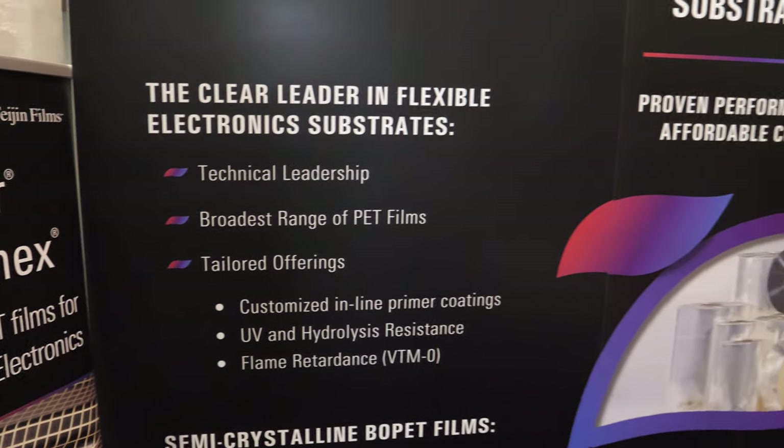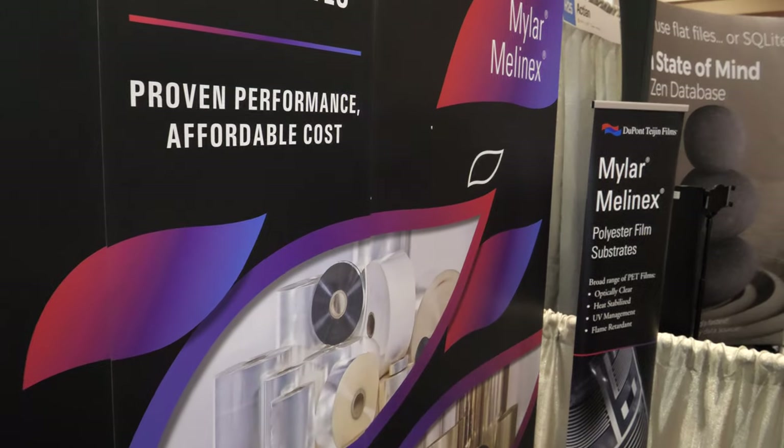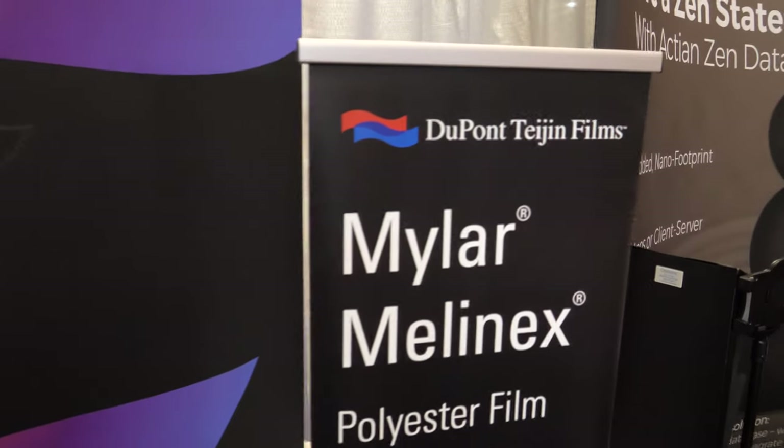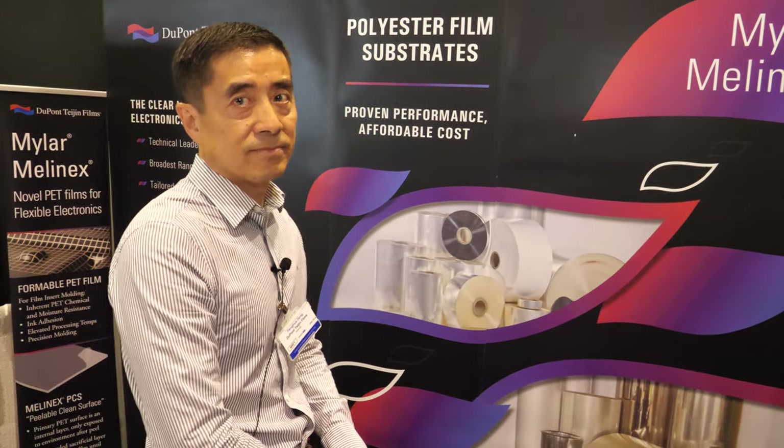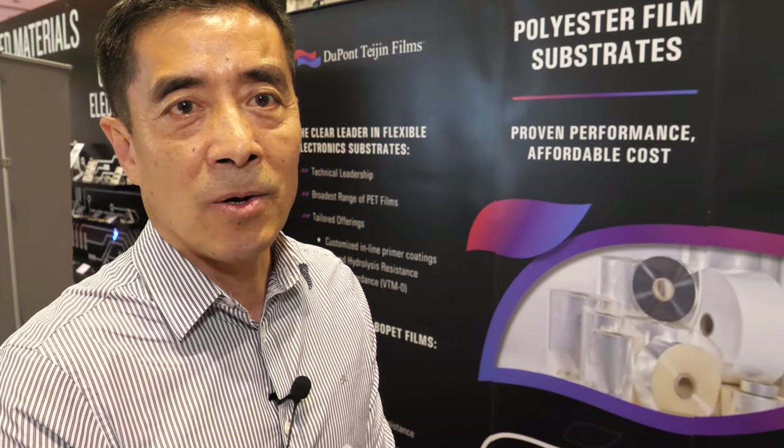Here at the IDTechX show, we are very unique in that there are not many PET film suppliers for this type of market. We are one of the only companies providing PET film — especially thermal formable PET — for this type of application at this show.